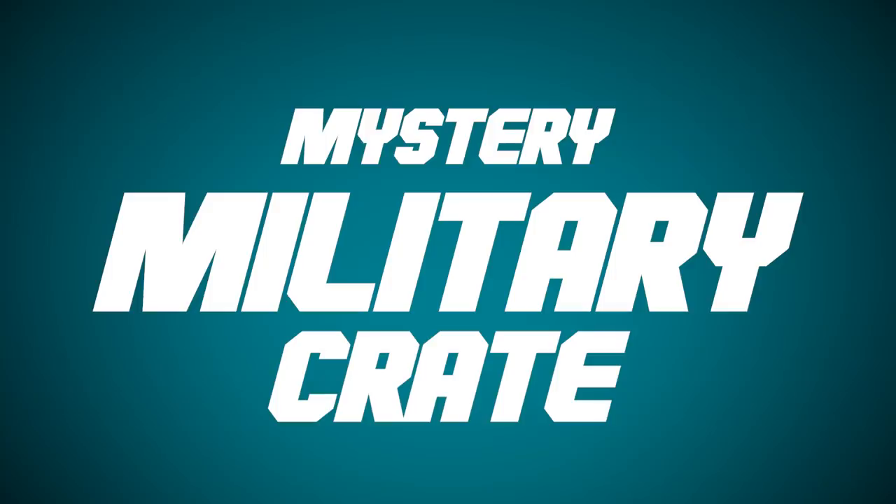Today we've got a very special video because we are doing a new type of mystery box, ladies and gentlemen. G.I. Joe style, as Jay says. We are opening a mystery military crate. So we went on eBay and bought ourselves a military crate filled with a bunch of random stuff. We don't know what's gonna be in it, but we're gonna find out together. So without any further ado, let's see what our crate looks like.